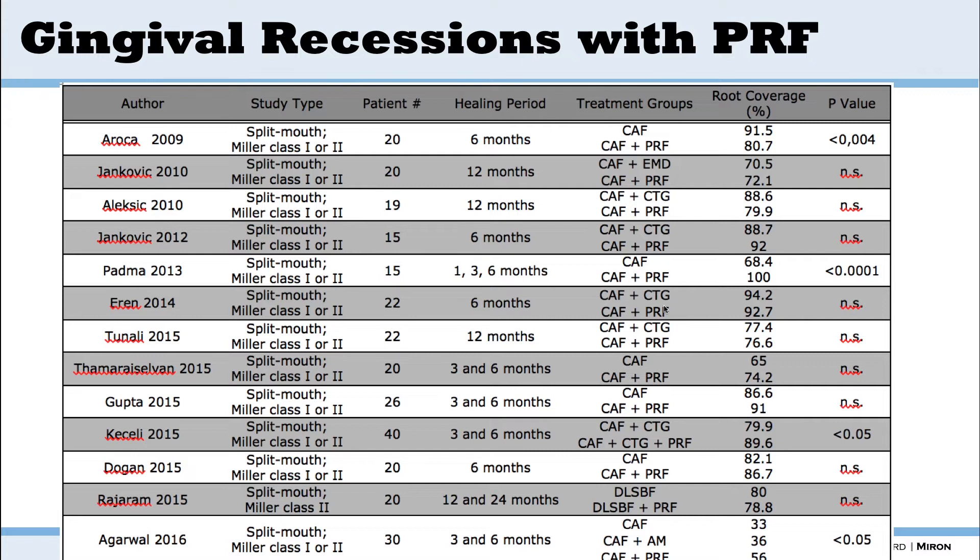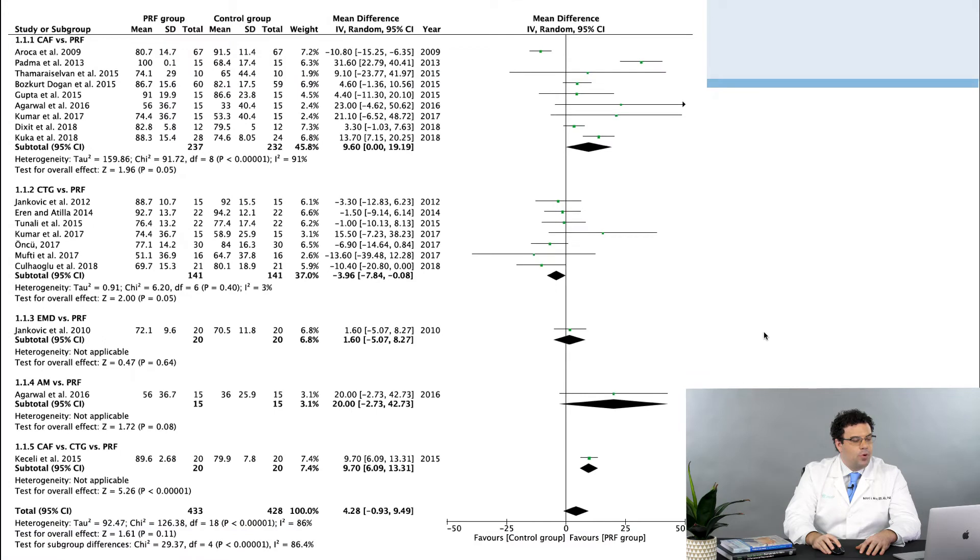The real key here is you have to select your cases properly. When you do have these gingival recessions, you need that band of keratinized tissue. More recently, I did a bigger meta-analysis with some colleagues — Vittorio, a colleague from Brazil, deserves a lot of credit. We looked at all studies up to 2020 comparing coronal advanced flap versus PRF, connective tissue graft versus PRF, Emdogain versus PRF, amniotic membrane versus PRF, as well as connective tissue graft versus connective tissue graft with PRF. When you look at coronal advanced flap versus PRF, there is an advantage to using PRF — you get better root coverage. However, when you use connective tissue graft versus PRF, you get a better result with connective tissue graft.